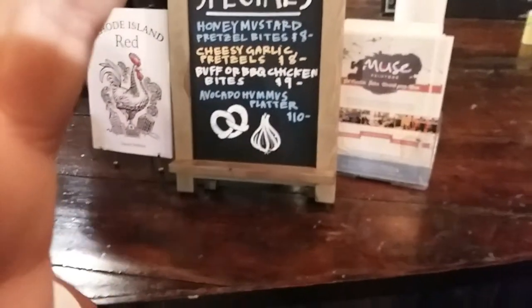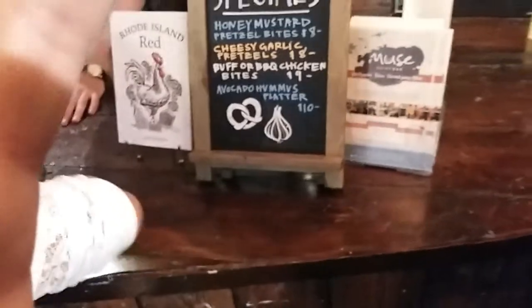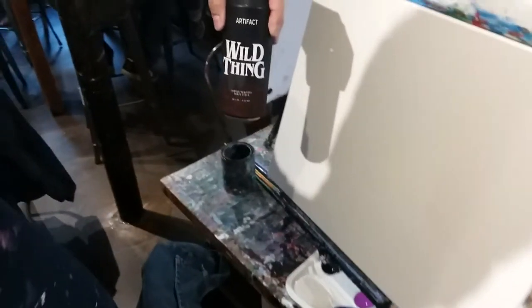They have pretzels, avocado, hummus platter, beer and wine selection. Got a sangria for some inspiration. Angus Northern went with the Wild Thing beer — it's almost like a flat can artifact. Wild thing — it's almost like a wine type beer, actually hard cider.